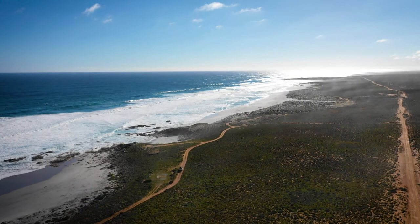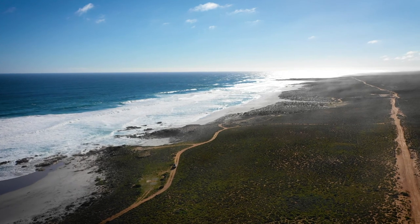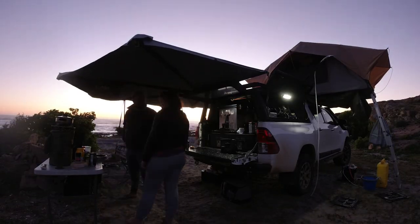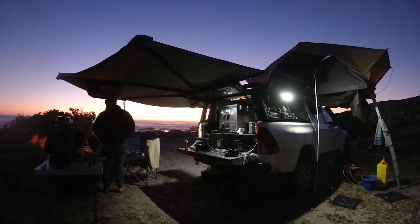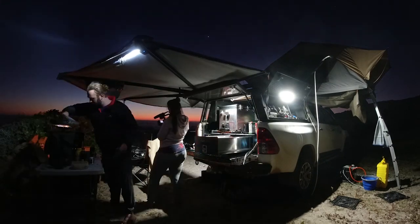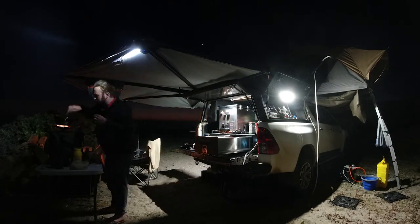There is nothing worse than climbing into a tent at night covered by a layer of sweat, maybe a layer of sunblock, maybe a layer of dust sticking to your sunblock, and maybe with smoke in your hair and smoke in your clothes. It's just not ideal, especially if you're going to be out for a few nights in a row. Get to the point where you're sleeping in your own filth and it's no longer fun and you want to go home.